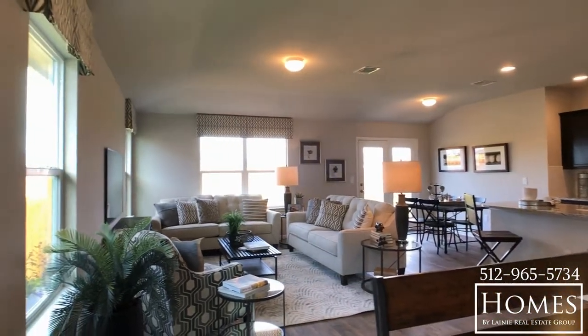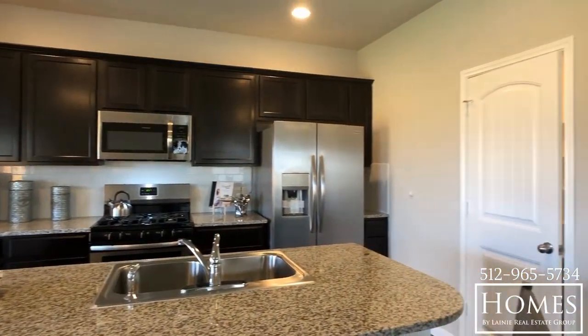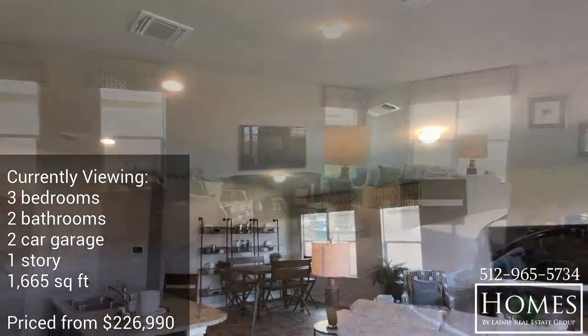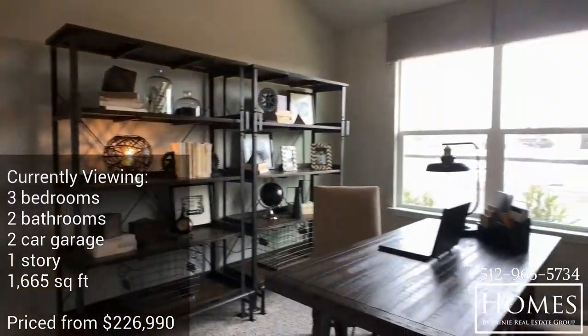This new community is located just across the street from the Hutto Elementary. These floor plans are going to start out just over 1,400 square feet to over 2,000 square feet, and the base prices are going to start in the low $200s.